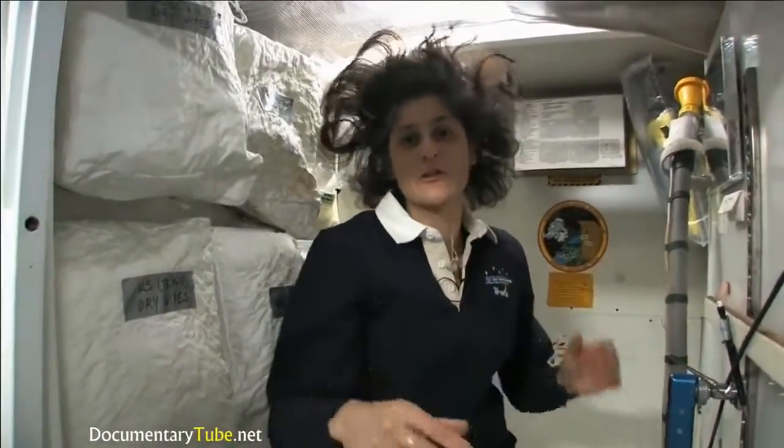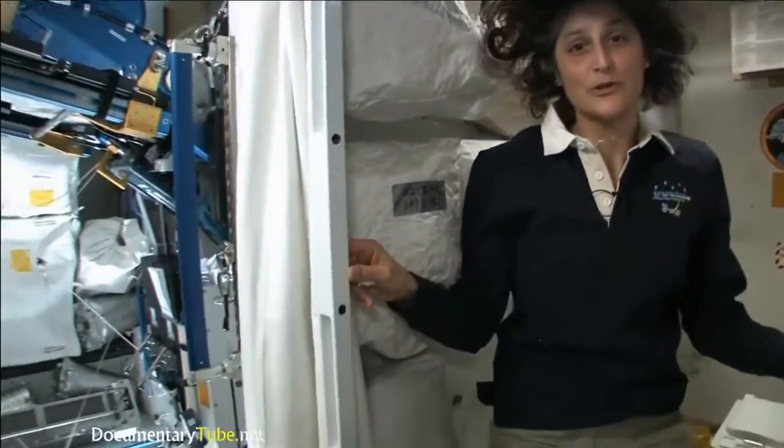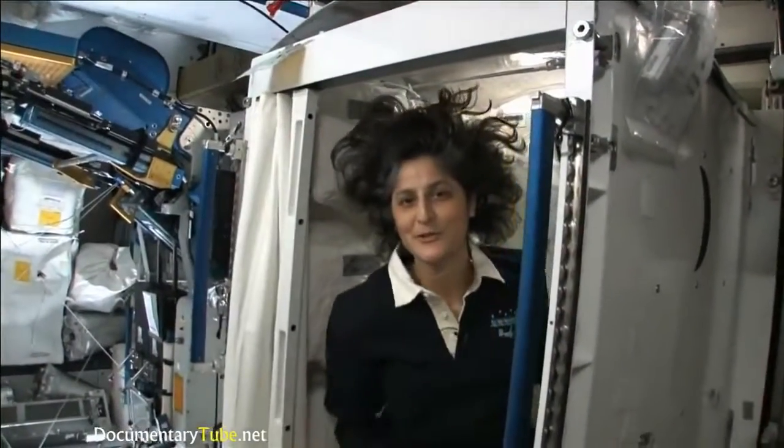Sometimes things get a little out of control if you're flying around, so we have lots of protective stuff. And of course, you do have your privacy — there's a little door, so other people know that you're in there.